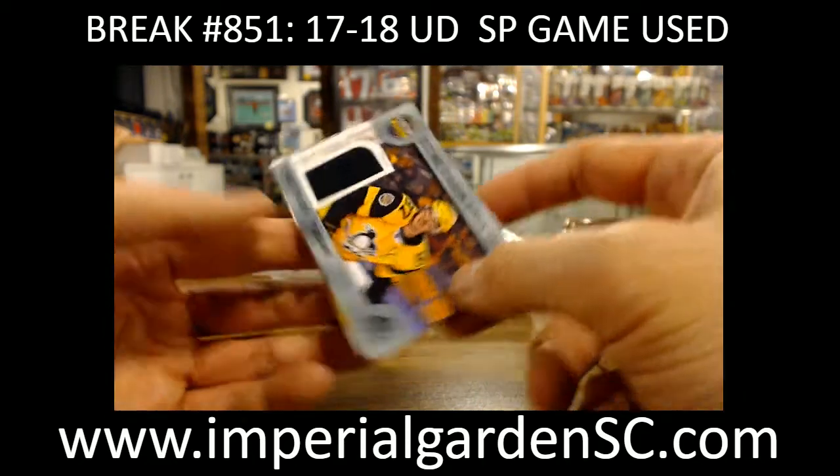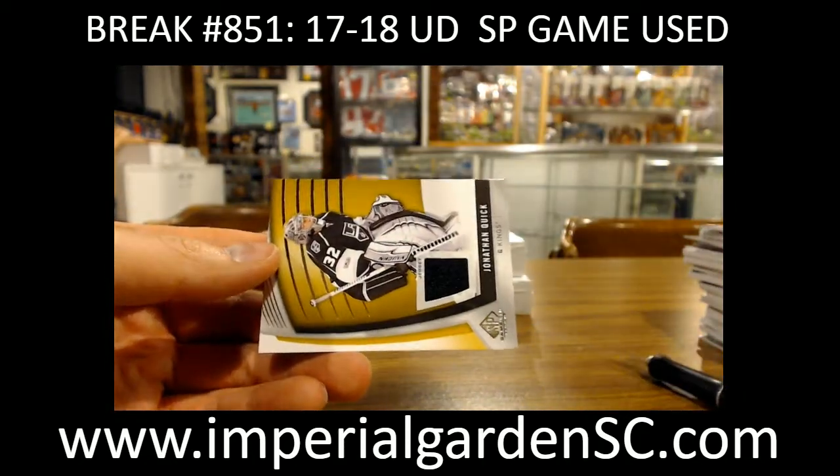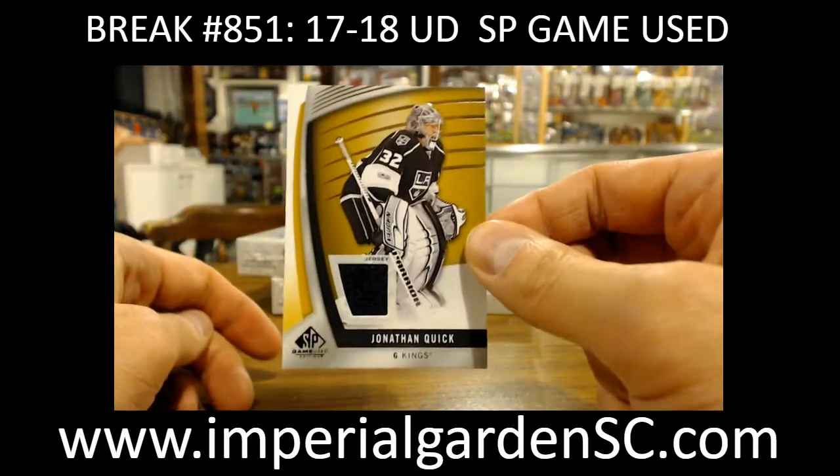A Stadium Series jersey of Sidney Crosby for the Penguins. And Jonathan Quick for the LA Kings.